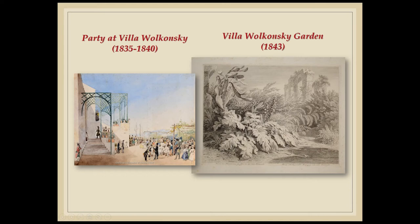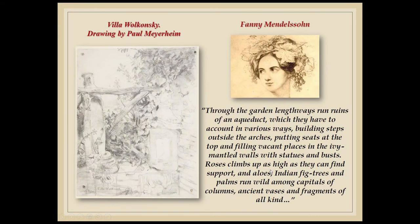However, very little is known about Zinaida Volkonsky's collection. A proper family archive does not exist, even if some documents, mostly useful for the family history, are now kept at the Houghton Library at Harvard University. Necessarily, the research has been carried on through other ways, such as descriptions or images. For instance, Fanny Mendelssohn, sister of the famous composer, described in a letter to her family the princess's garden in 1840. She wrote: 'Through the garden lengthways run ruins of an aqueduct, which they have accounted in various ways, building steps outside arches, putting seats at the top, and filling vacant places in the ivy-mantled walls with statues and busts. Roses climb up as high as they can find support, and aloes, Indian fig trees, and palms run wild among capitals and columns, ancient vases and fragments of all kind.' This description is interesting, allowing us to imagine how the collection should be displayed.